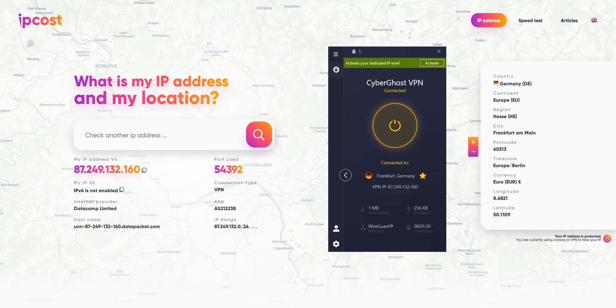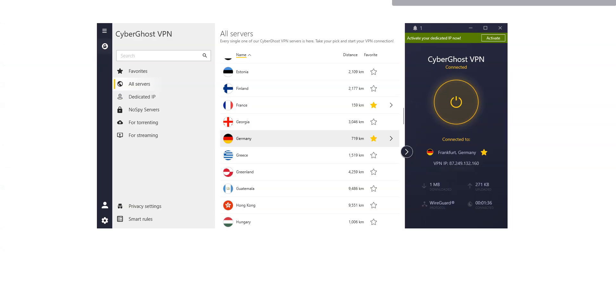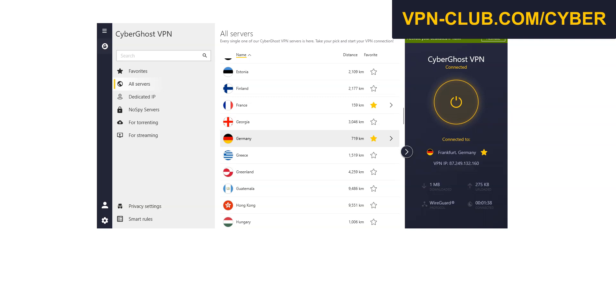I've shown you how to connect to a server on the Windows app, but the principle is exactly the same on the macOS, Android, and iOS apps. That's all for today. I hope you liked this video. You now know how to get CyberGhost for free. If you have any questions, feel free to ask them below and I'll reply as soon as possible. If you liked this video and found it useful, please like it, subscribe to the channel, and activate the notifications. Thanks, and see you next time.